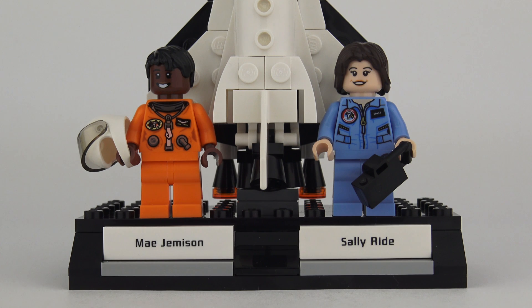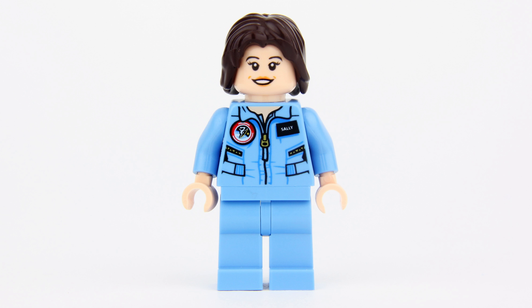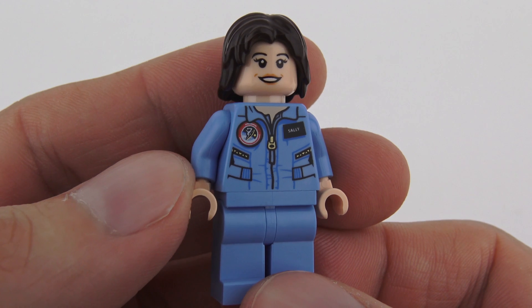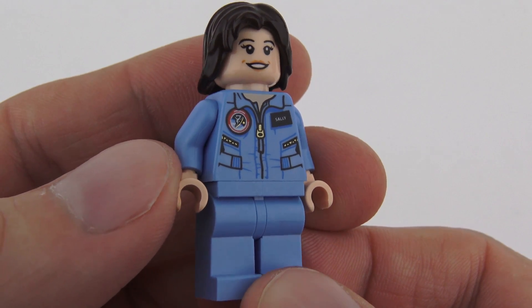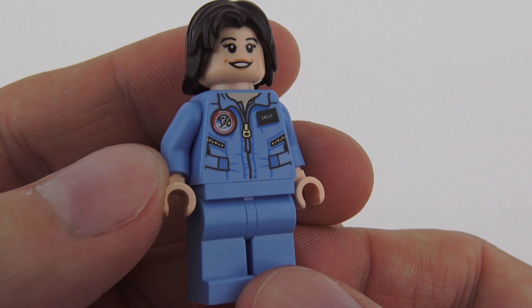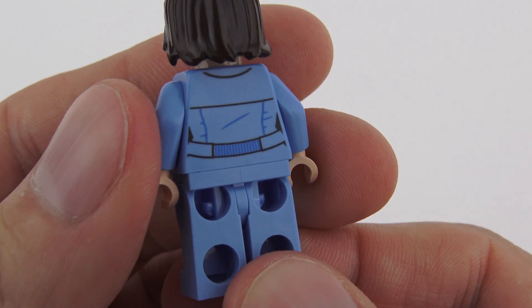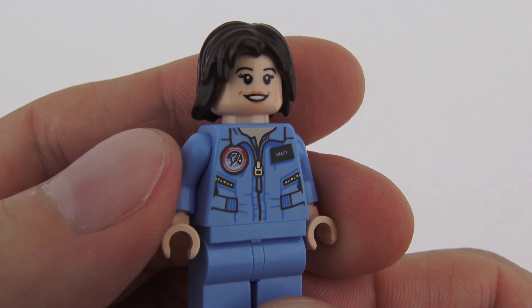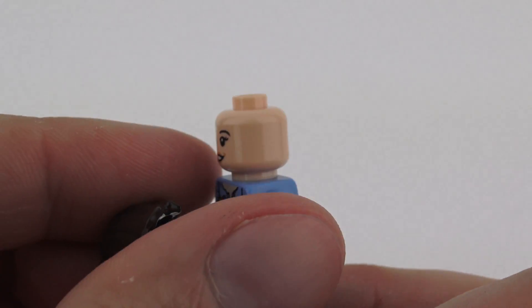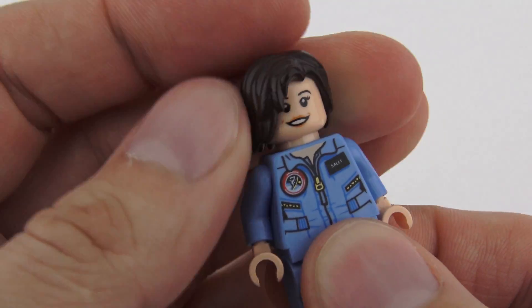Sally and Mae both come with fantastic custom-printed uniforms. There's no mistaking Sally Ride's minifigure, most notably because she's wearing a nameplate that says Sally. That is a beautiful custom-printed torso with gold detailing for the zippers on the space suit and the mission badge. There is a little bit more printing on the back for definition, and she's wearing coordinated plain blue pants. The facial printing is beautiful and she's got a simple bobbed haircut. On the back she has another expression which looks a little bit more thoughtful and serious — that is Sally Ride.